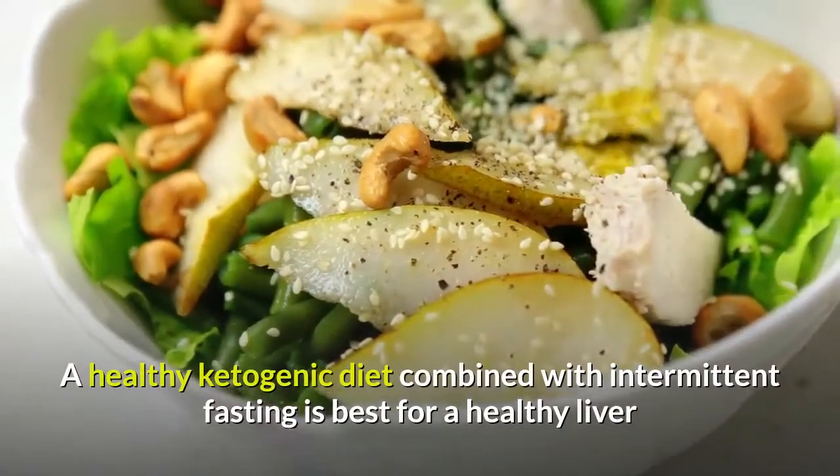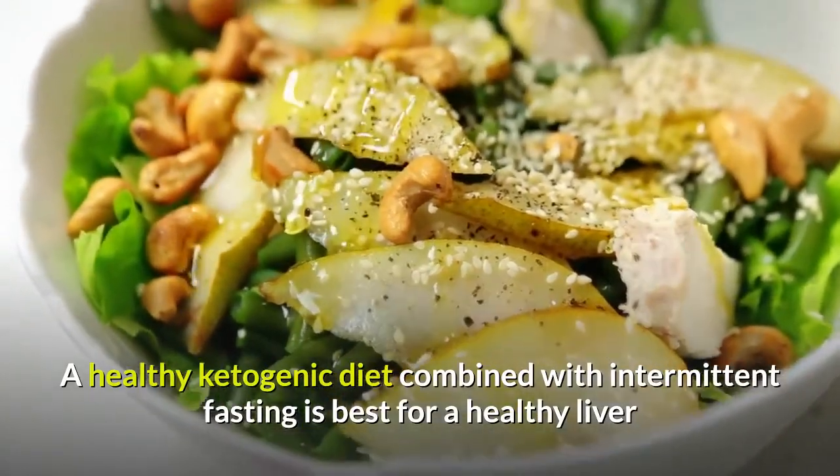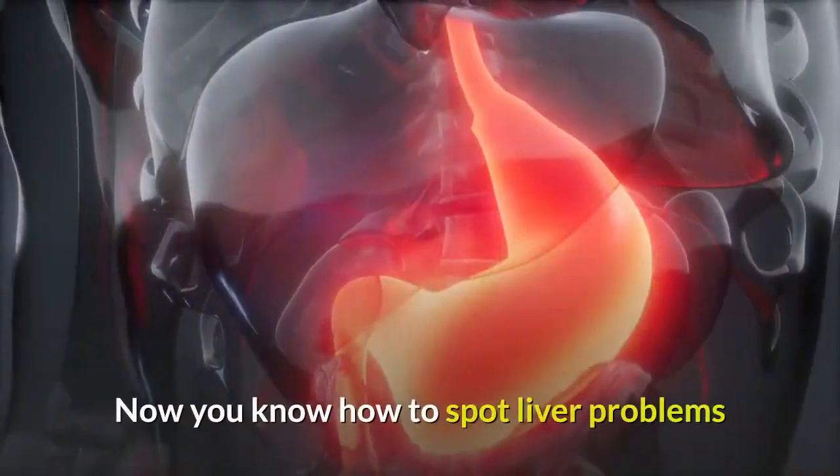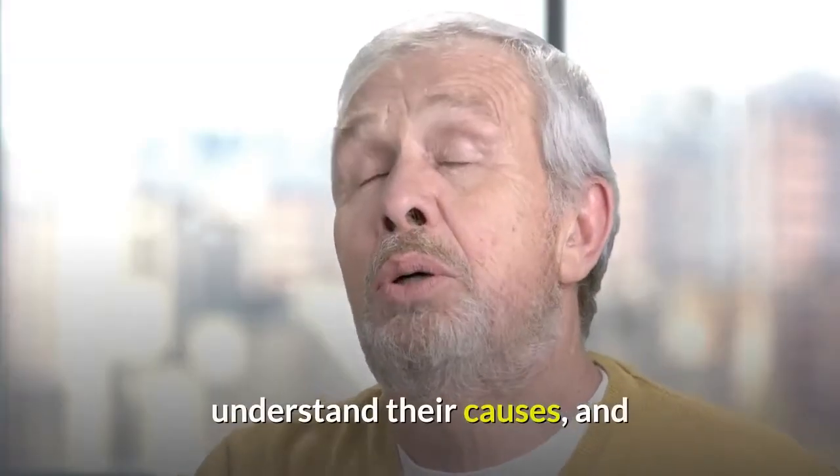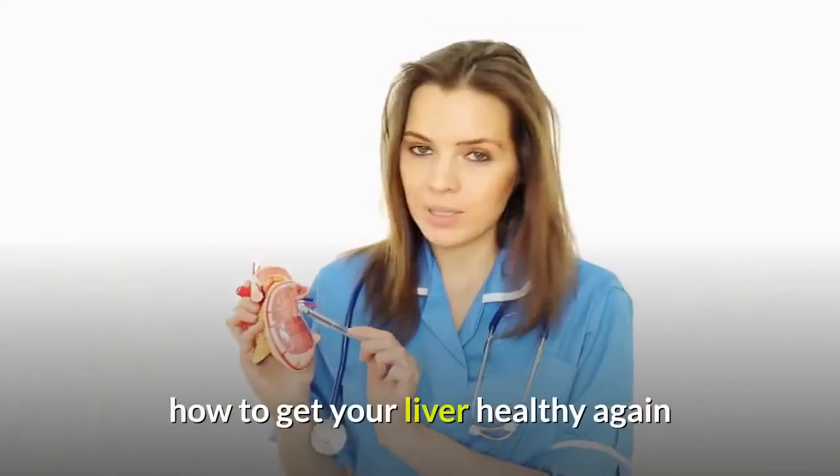A healthy ketogenic diet combined with intermittent fasting is best for a healthy liver. Now you know how to spot liver problems, understand their causes, and how to get your liver healthy again.